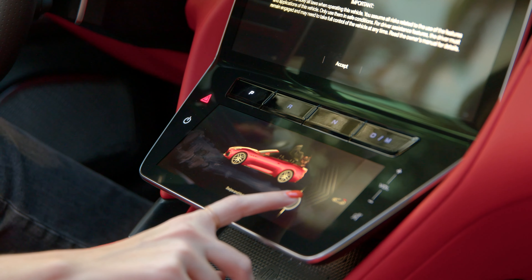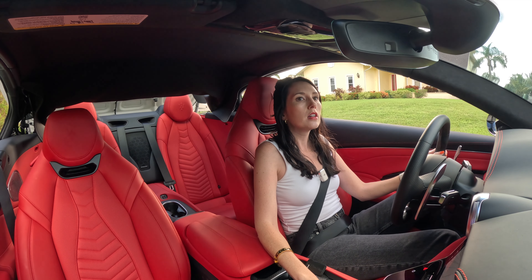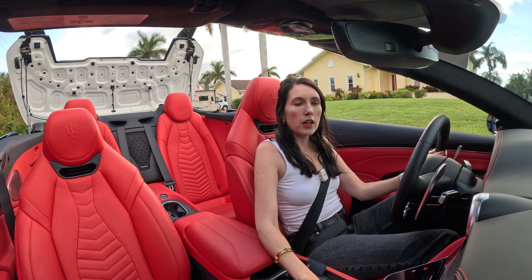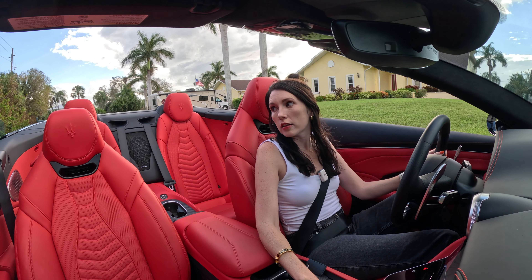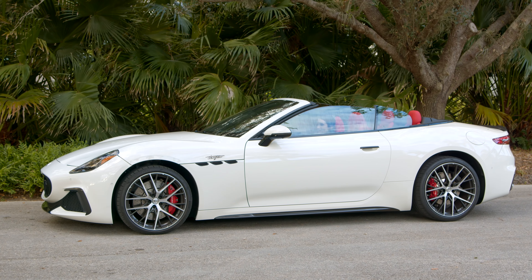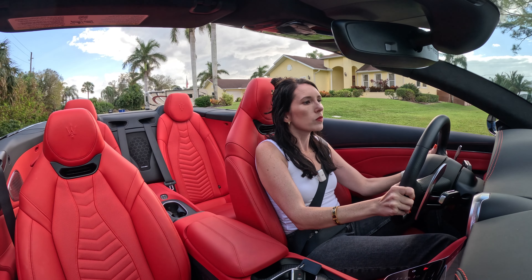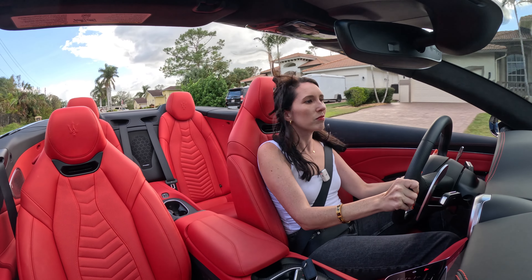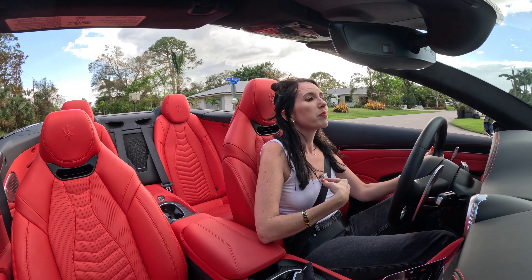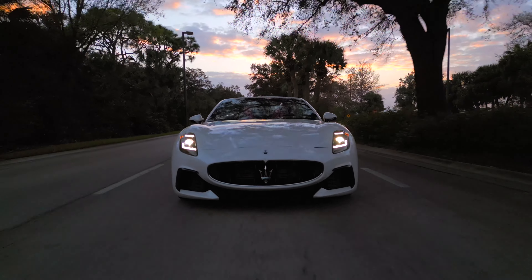I'll show you how the roof works — you swipe it and hold it, and it's going to go down. You don't have to do anything. That hardtop does look pretty well constructed from what I can see. We're going to put the windows down so you can actually hear it. All the windows go down. That's pretty good to me. I think it's been a fun Maserati to drive, and I've driven almost every single one that's in the lineup except for the track cars.